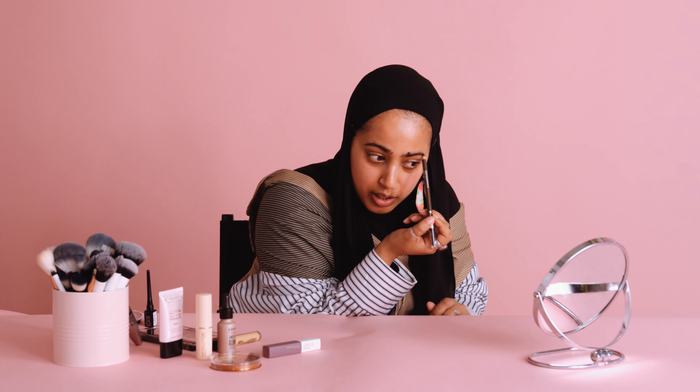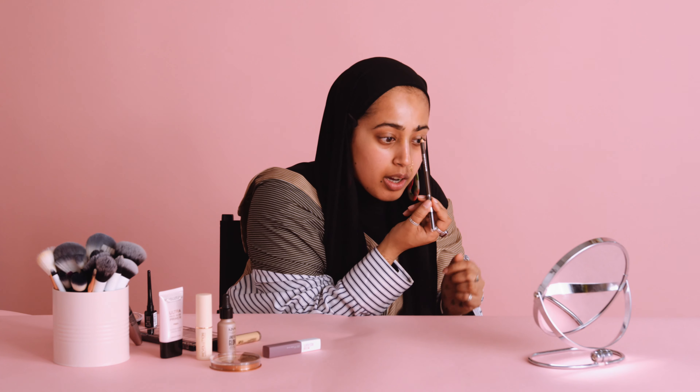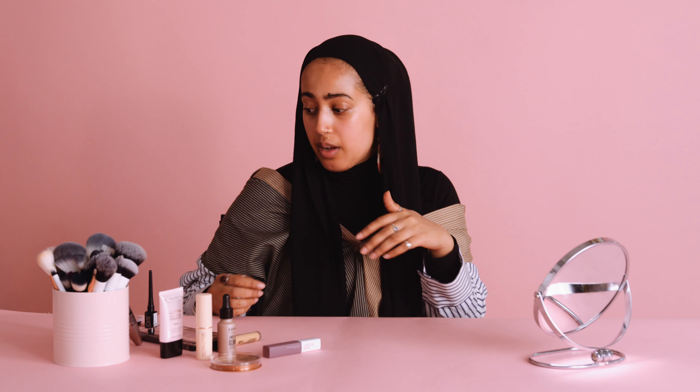This eyebrow pencil's actually really good. It's really creamy, and I really am liking the way it's applying. The next thing that I do is I have to clean up my brows, so it just gives it a more effortless snatch look. And what I do with this is I use concealer. So today, I'm going to be using the NYX Can't Stop Won't Stop Concealer.